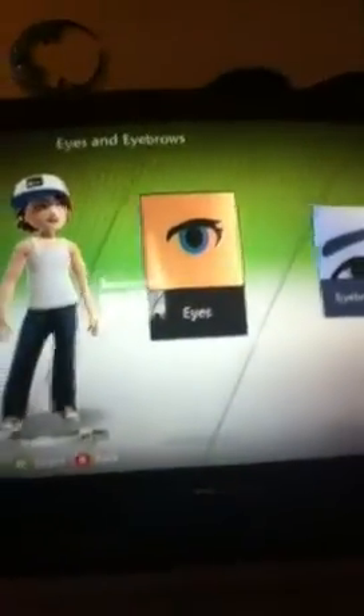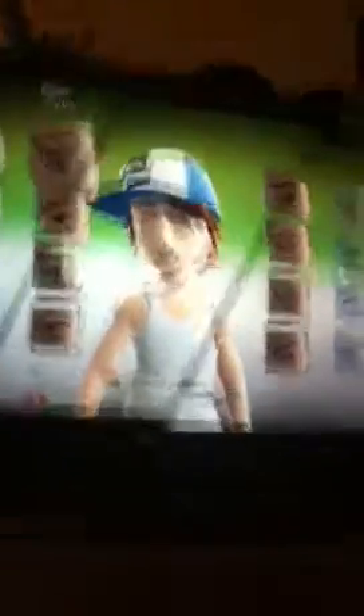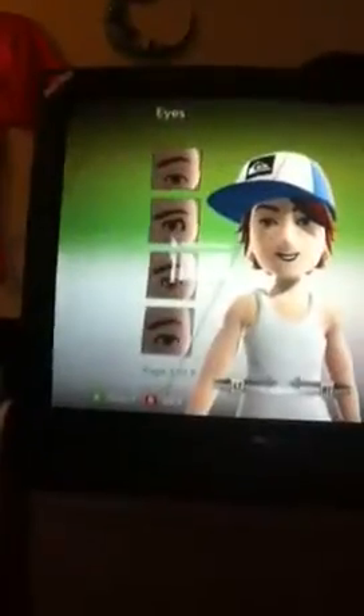Then you can do your eyes and eyebrows. They have lots of different types of eyes, just like the Wii — if you have a Wii, it's kind of set up like that. And then you choose your color, once again, and eyebrows — it's the same thing.